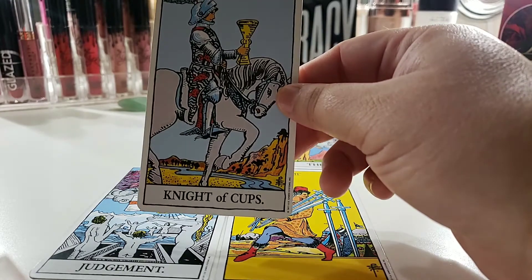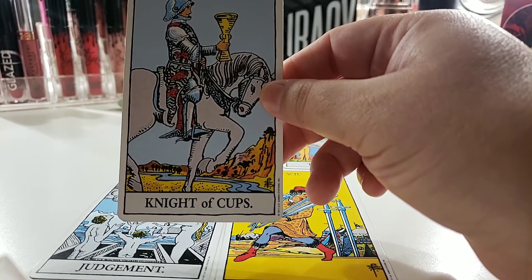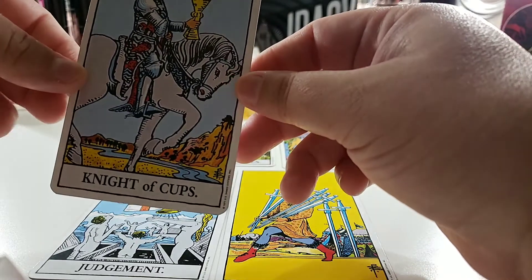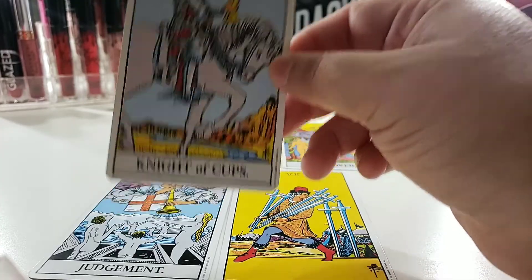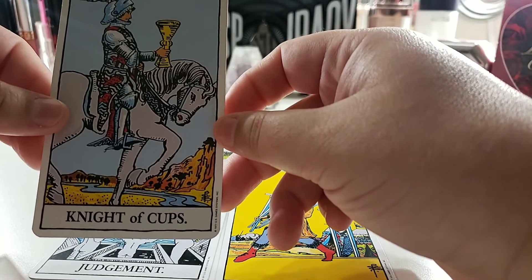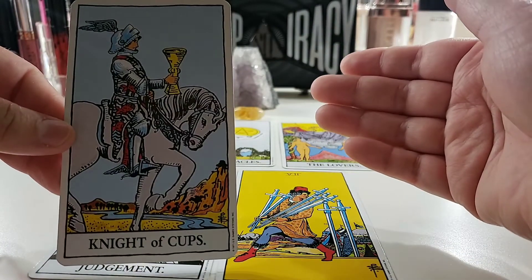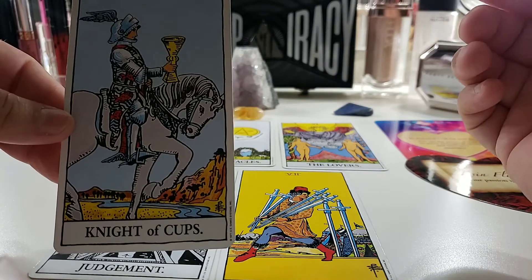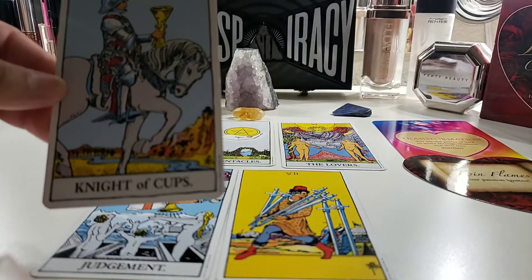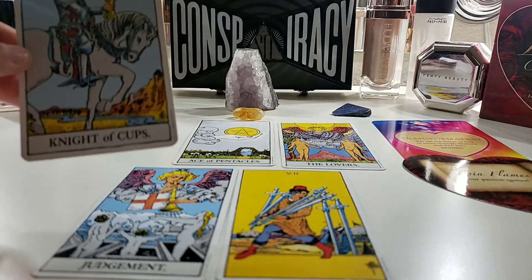For those of you who are single, you could possibly be meeting the one — somebody who's going to play a huge role in your life soon, in the month of December. It's kind of like that knight in shining armor you've been longing for coming into play. If you are already in a relationship, this card can also signify that you and your partner are possibly solidifying your relationship — perhaps through an engagement, a proposal, getting married, buying a house, or moving in together.